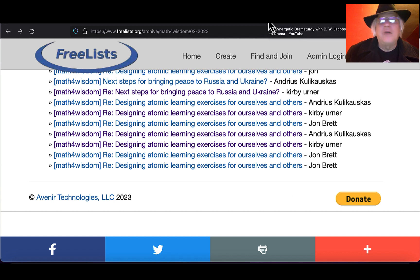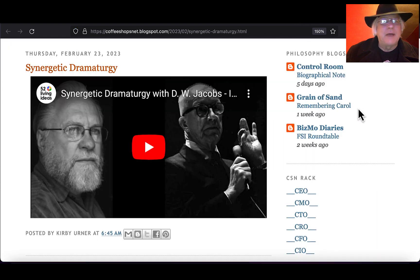I can go back and watch D.W. Jacobs talk about synergetic dramaturgy. This is really worth catching on 52 Living Ideas. Doug has a long history studying dramaturgy — the science of making theater — which goes way, way back. And he adapted his talk to also be about Buckminster Fuller, since he wrote a play about Buckminster Fuller and knows a lot about him. This channel also has a lot about Buckminster Fuller.